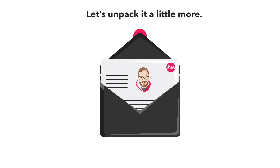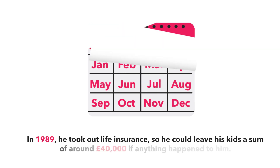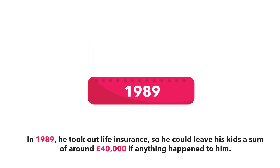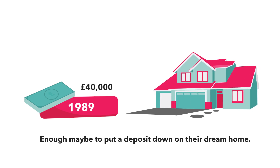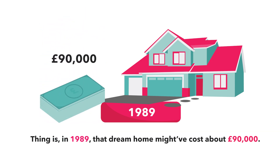Let's unpack it a little more. Say hi to Marco. In 1989, he took out life insurance so he could leave his kids a sum of around £40,000 if anything happened to him. Enough maybe to put a deposit down on their dream home. In 1989, that dream home might have cost about £90,000.